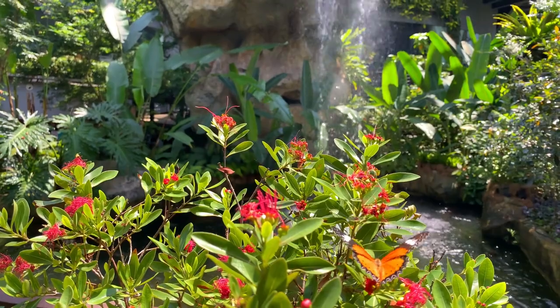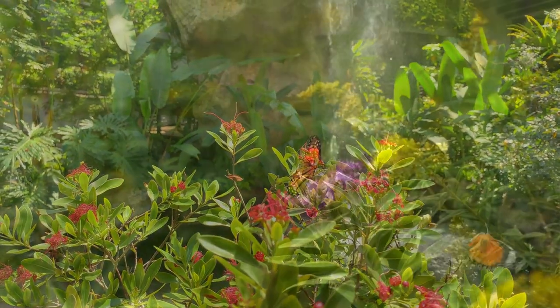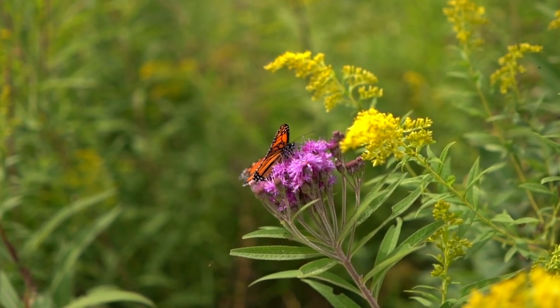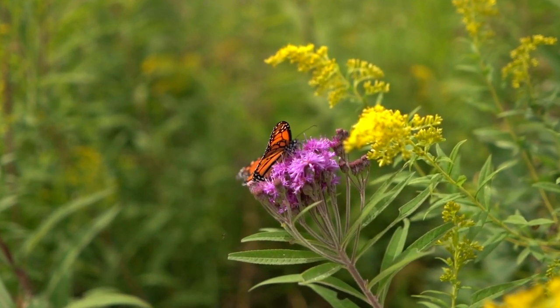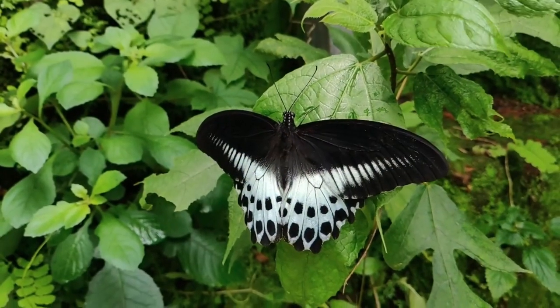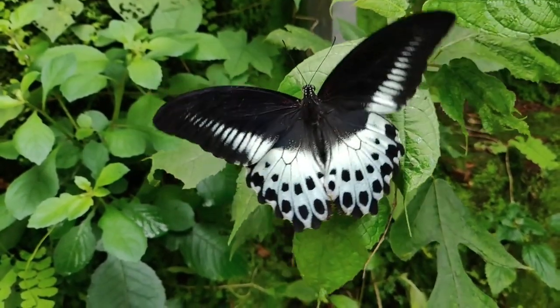To celebrate this day, get into the spirit of celebration by learning more about the butterflies. Know the different types of butterflies and their nature from a trusted source of information. Share that information with others and look at the sky next time to find their name.